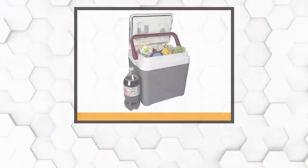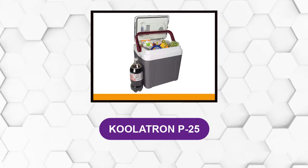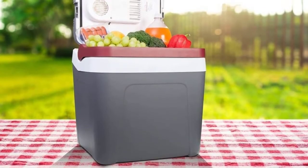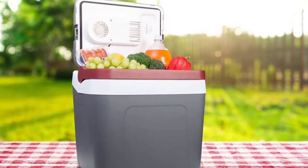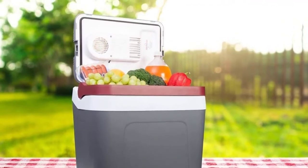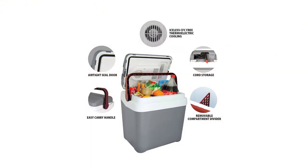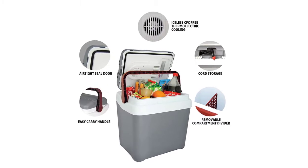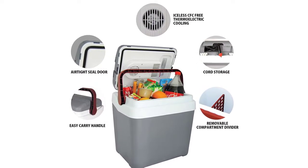At number two: Coolatron P25. This electric cooler uses thermoelectric cooling technology but is a smaller, more straightforward cooler that does not have a warming function. The electronics on this unit are housed in the lid, which frees up storage space for your food and drink. You can pack up to 31 soda cans in this 26-quart cooler, and the handle locks the lid shut when you fold it down. There's also a removable shelf you can use to keep things organized.